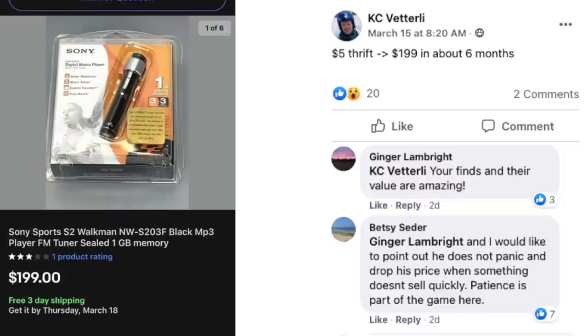We've got Casey again — $5 at the thrift store, sold for $199 in about six months. This is a Sony Sports Walkman MP3 player, sealed in the package. Betsy made a great point: he does not panic and drop his price when something doesn't sell quickly. Patience is part of the game. You cannot be in a hurry in this business or put arbitrary time frames on how long you'll allow items to sell. It sells when it sells — do your research, be confident, and wait for the right buyer.